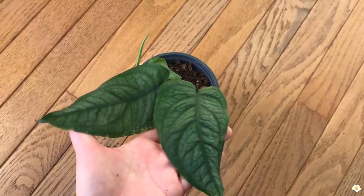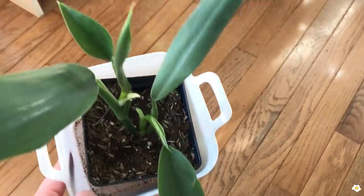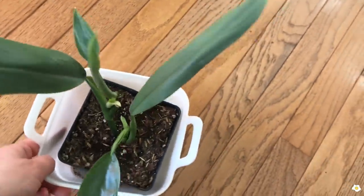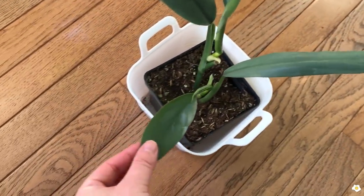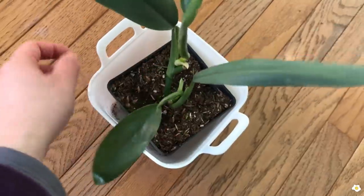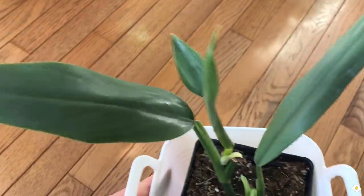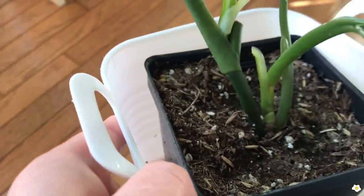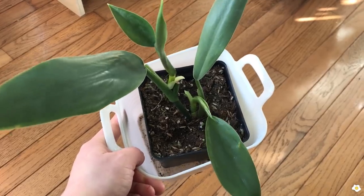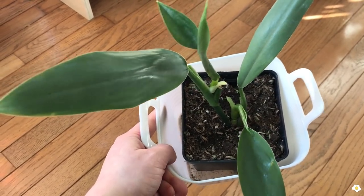The next one is the Philodendron Silver Sword. It may not look that silvery on camera but it looks very beautiful in person. I really like the long, pointy leaves. There are two new leaves coming out, but they're a bit small — I need to put a moss pole next to it, otherwise the leaves will get smaller and smaller. It's a fast grower and stunning. I got it from the Flower Farm Nursery through a trade, so I'm not sure what they're selling it for now.